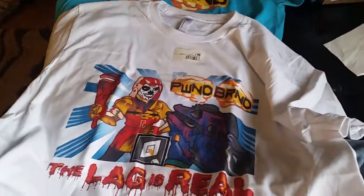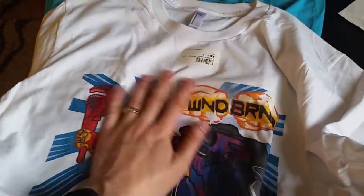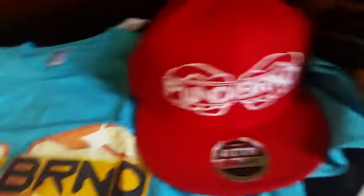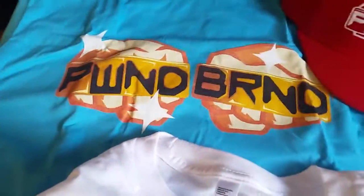If you guys want some epic clothing from Pond Brand, I got a link in the video description below. Check out the awesome hats I got from them. This is actually my clothing line — I own it, I run it. If you guys ever want to support me, the best way to do that is to buy yourself something great off PondBrand.com. That really benefits me and my channel.